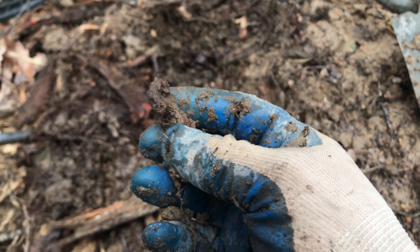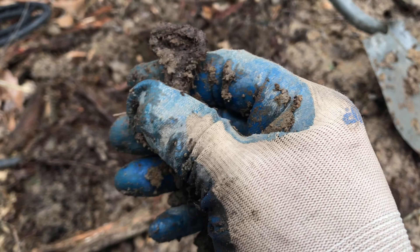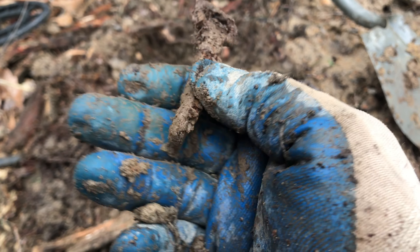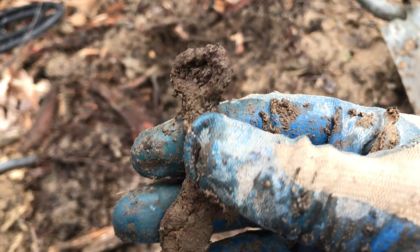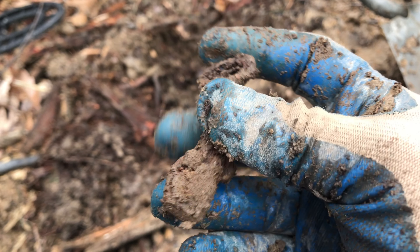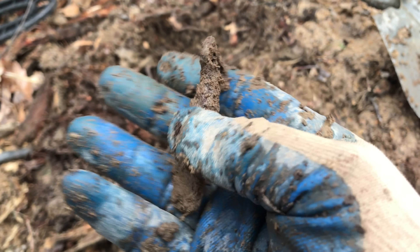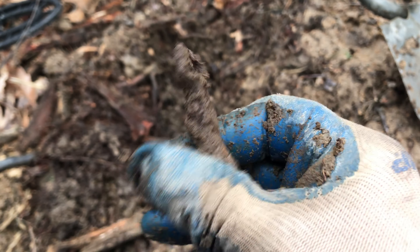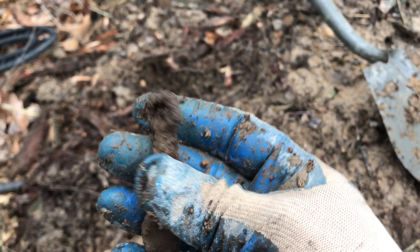I just found this about three inches down — first I thought it was a key. I'm not sure what this is, maybe some kind of pin. Not sure, but it's the first decent thing I've found. I've been up here about an hour.